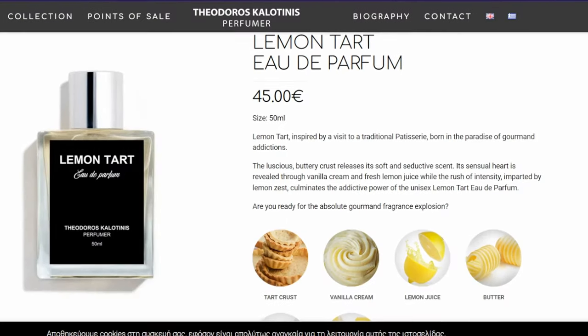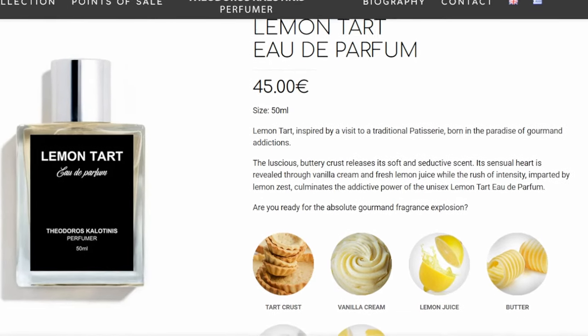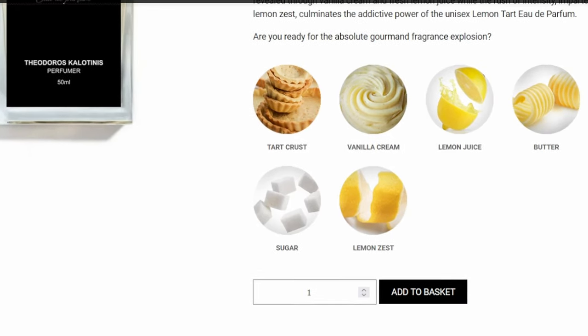The description says: "Born in the paradise of gourmand addictions. The luscious, buttery crust releases its soft and seductive scent. Its sensual heart is revealed through vanilla cream and fresh lemon juice, while the rush of intensity imparted by lemon zest culminates the addictive power of the unisex lemon tart eau de parfum." I definitely get that vanilla cream, that lemon, obviously. It's buttery, pastry-like, very dessert-forward. It smells very delicious. Good job.